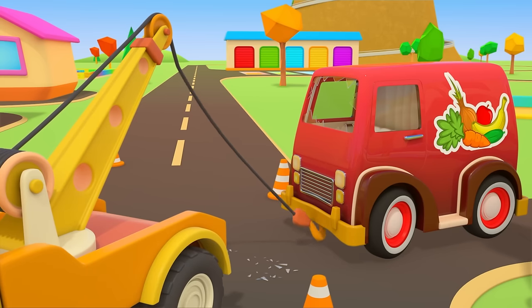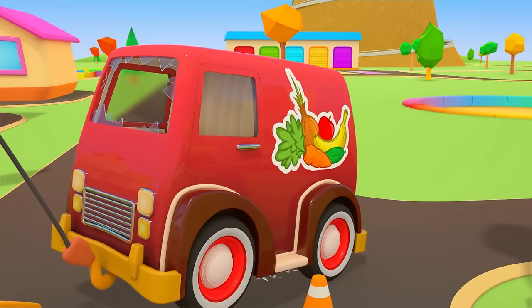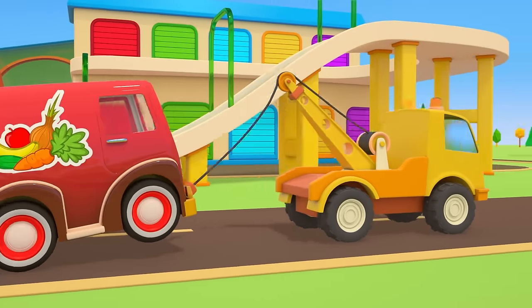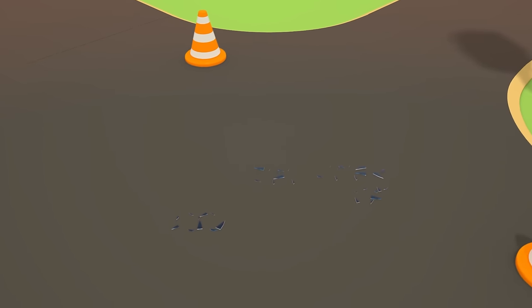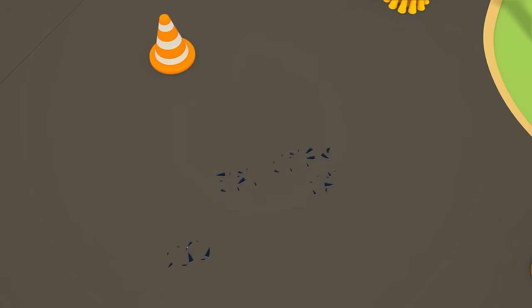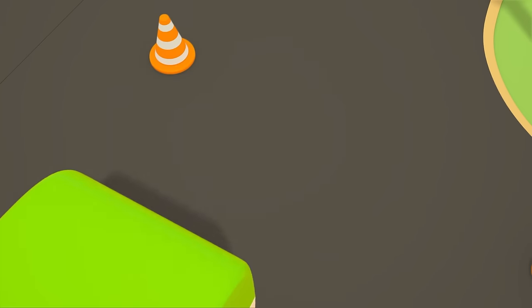The yellow tow truck will take the vegetable van to the repair shop. Off we go! There's some broken glass left at the scene of the accident. The street sweeper is already on the way. The crossroads are all clear.